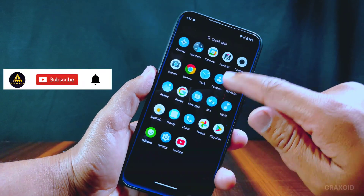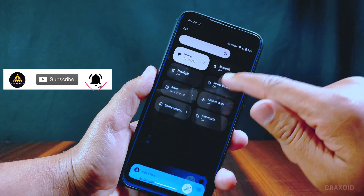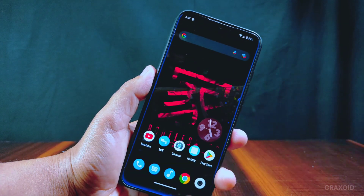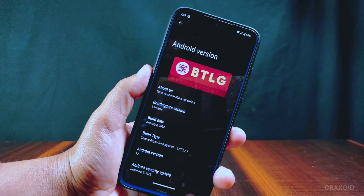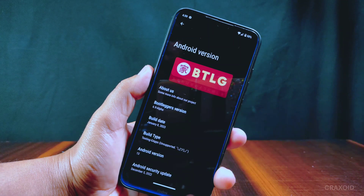Bootleggers is an AOSP-based custom ROM which comes with high performance and a super smooth user experience. This is Bootleggers ROM version 6.9 and it's an alpha build — the stable build will roll out very soon. The build date is January 8, 2023.